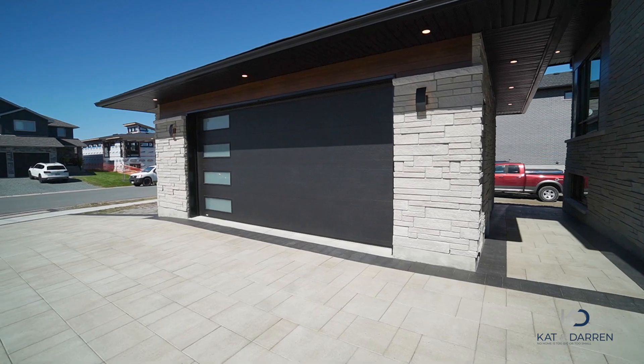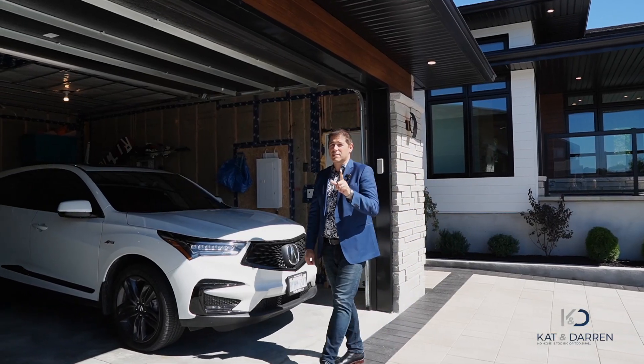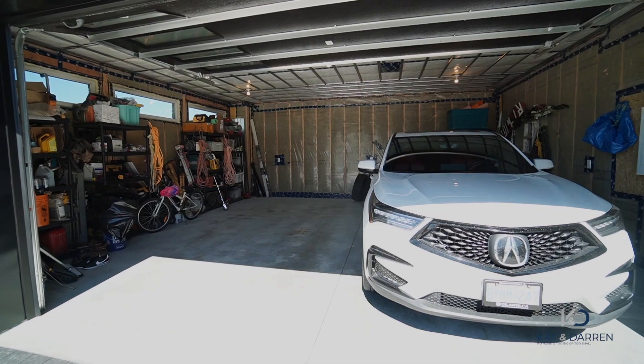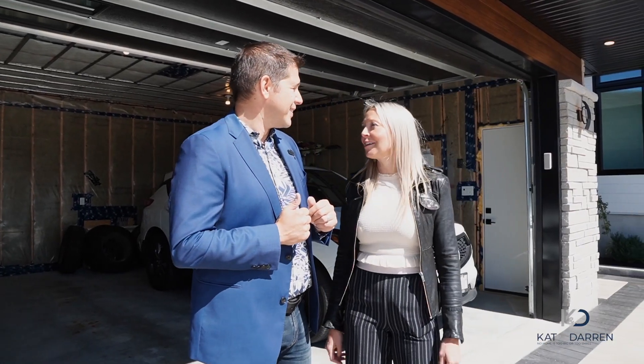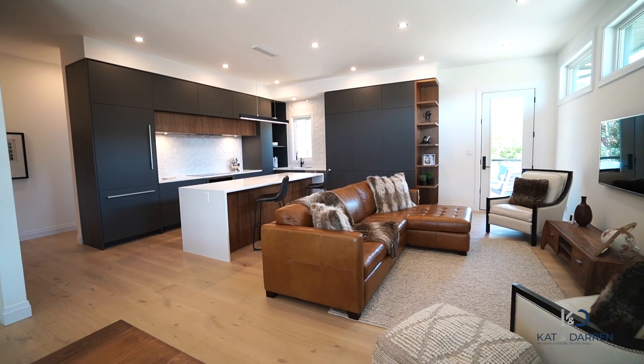Now that we're nearing the end, you're about to book your appointment. But before we do, I've got one last thing to show you — this fully insulated, heated, detached garage. I know this is where I'm going to be spending most of my time. Yes, like most men, Darren. But right now we've got to go back into the house and shoot our outro.